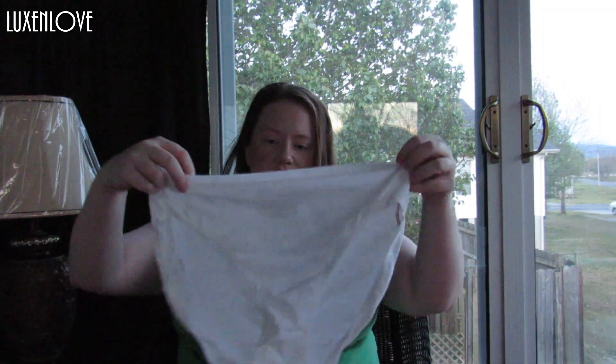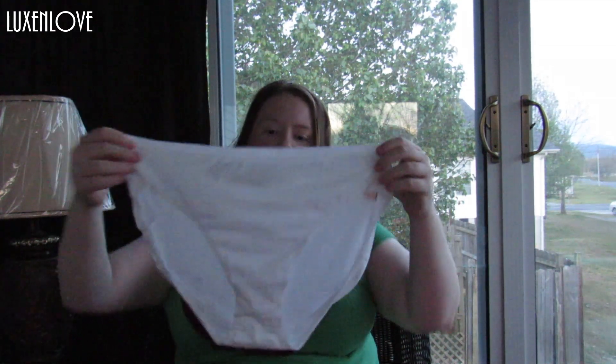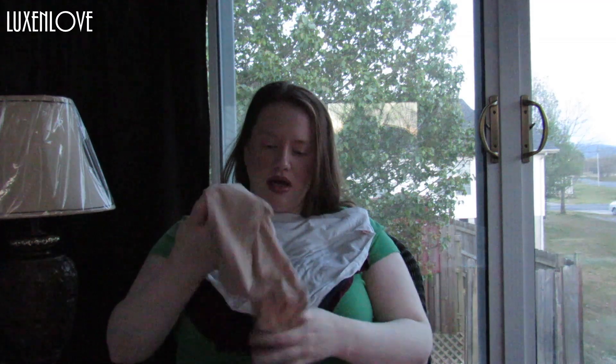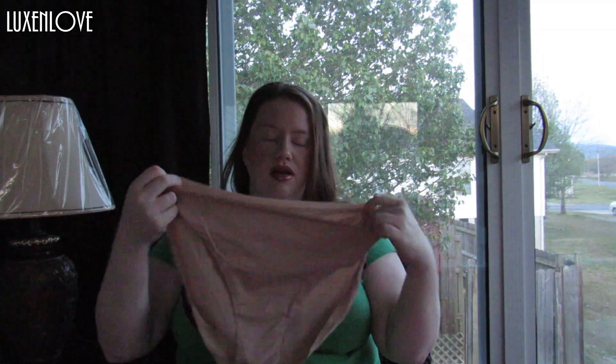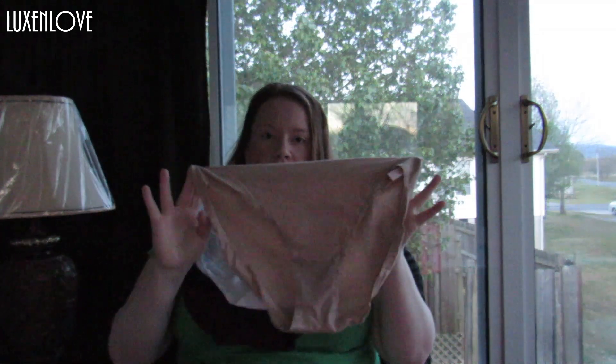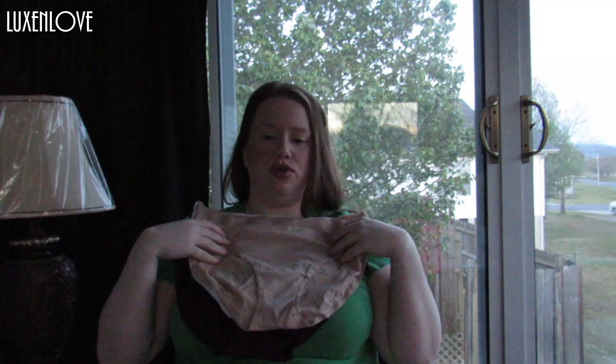Then I got a white extra large in the high leg brief. And then I also got a nude — you always need a nude. You won't be able to see it under white pants in the summertime or white knee knockers in the summertime. Those won't show up.